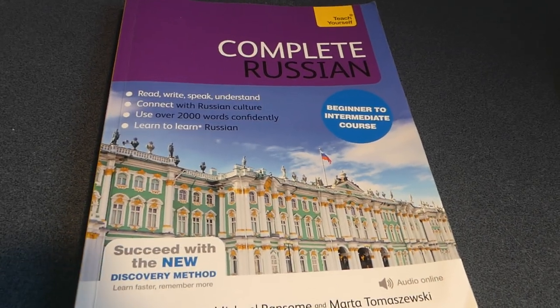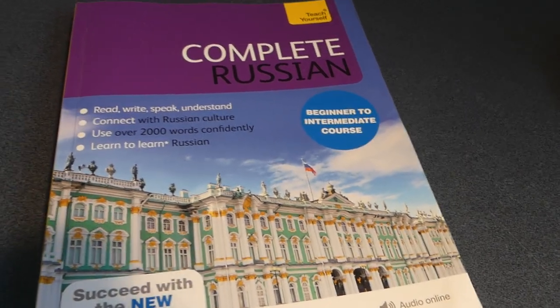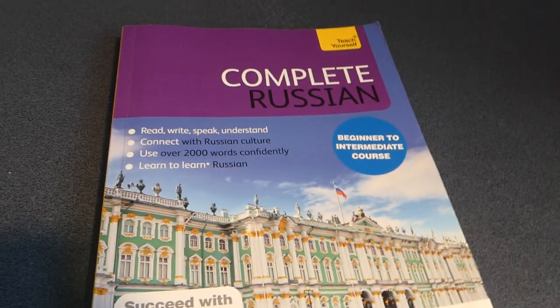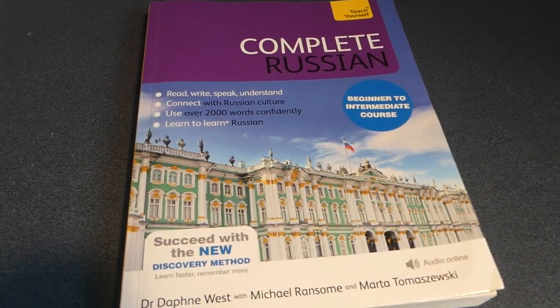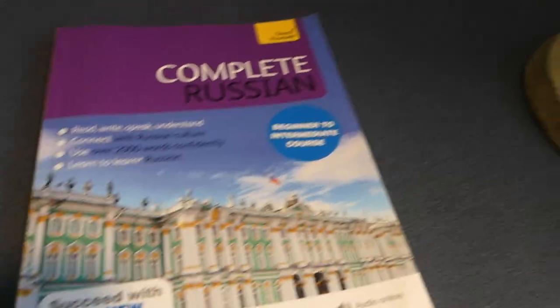Hello everyone, and today I'm going to be reviewing what is, in my opinion, one of the best books for beginning and learning Russian. It's not a super beginner book, so you want to know a few words — just basic words like 'and' and 'in' and stuff like that. But this is an excellent book for learning Russian.